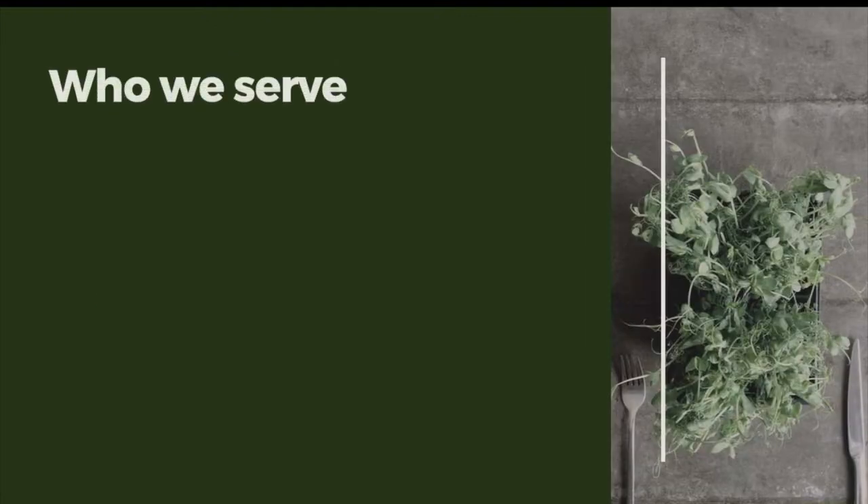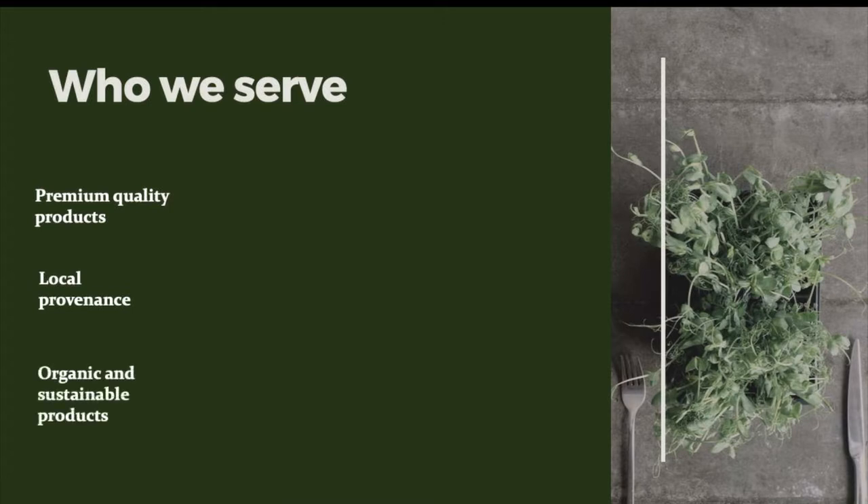In terms of customer target segments, FarmDrop targets people who desire premium quality products, people who want to buy local provenance products, and ethical consumers who want organic and sustainable products. These people are mainly middle-aged and well-educated. However, FarmDrop aims to expand into new market segments like young families buying nutritious prepared meals.